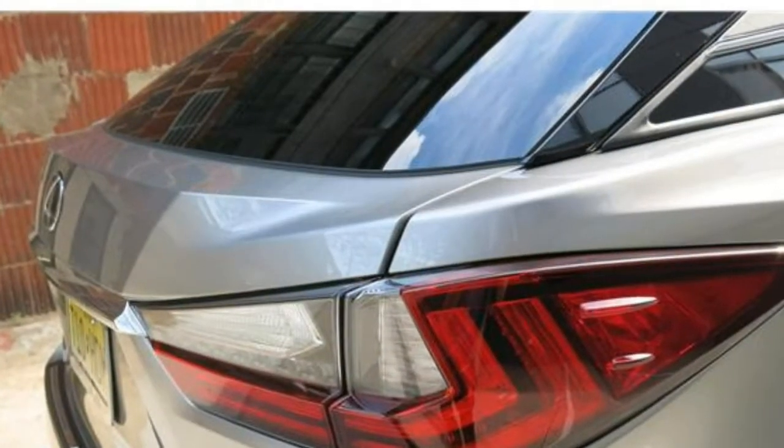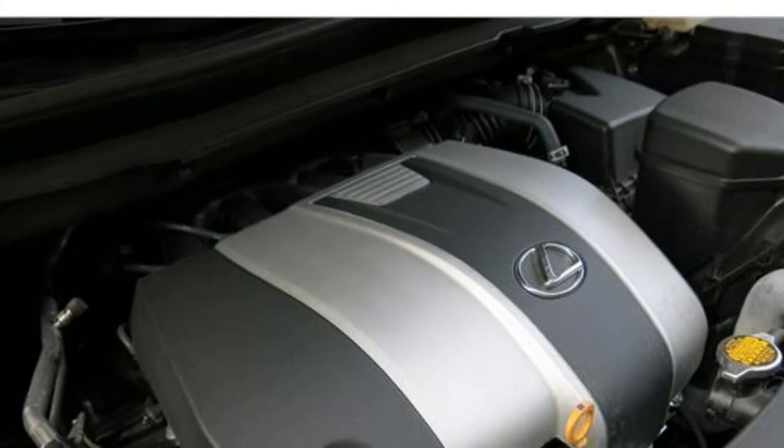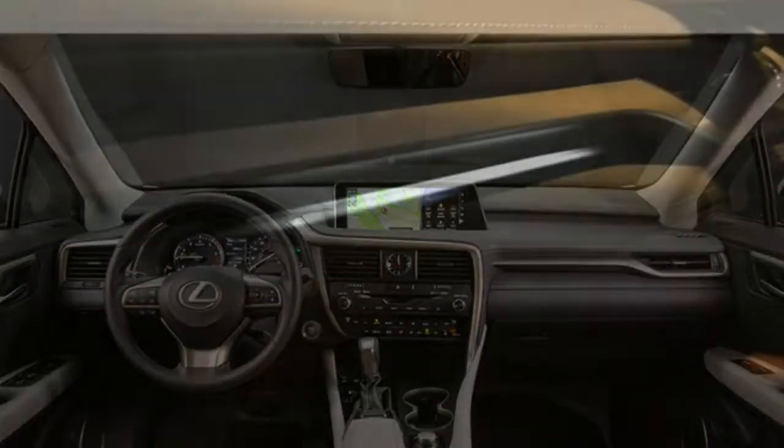The 2018 Lexus RX 350 has an upscale and elegant cabin design, and it's made with premium materials. Seating accommodations are roomy and comfortable, but you'll find more cargo space in rival SUVs. Some optional infotainment features can be frustrating to use.